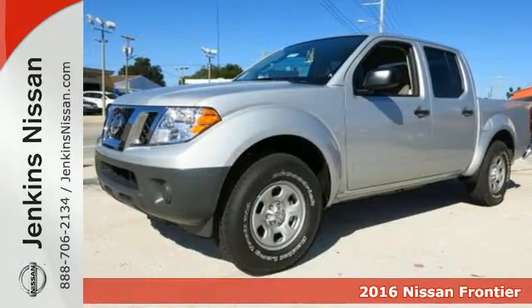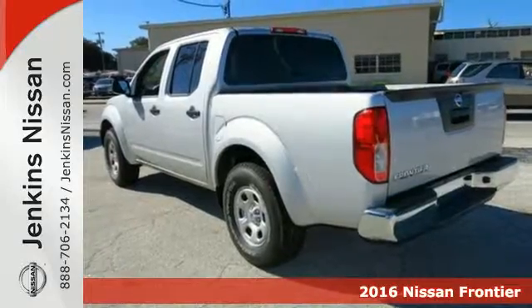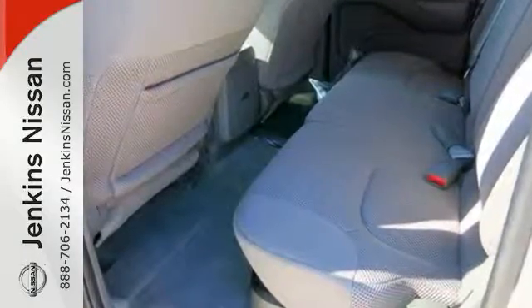Here's a 2016 Nissan Frontier. With this versatile mid-size truck, tough is always on call. A full-length box ladder frame and vehicle dynamic control mean that no matter what you're doing, you can do it easily.